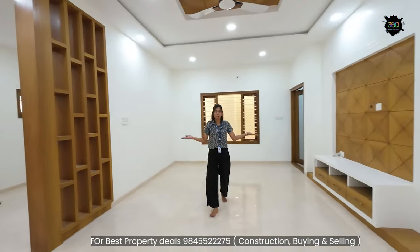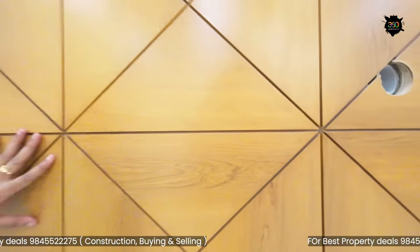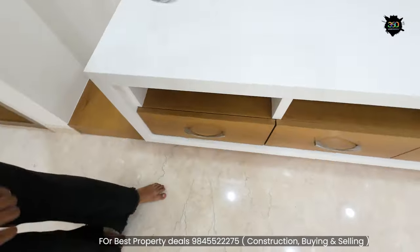It is a beautiful and spacious living area. This is a costly interior.